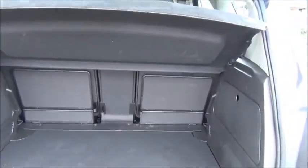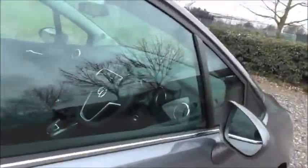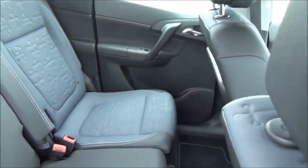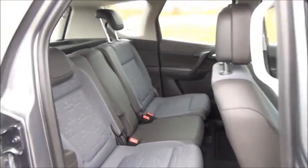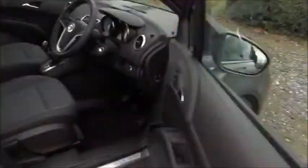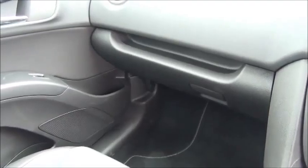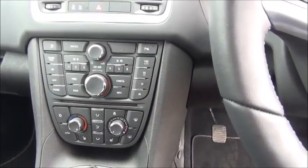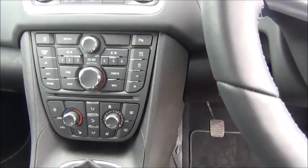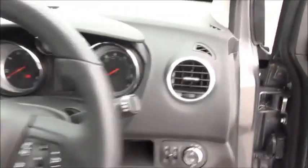Split rear seats, ISOFIX, storage, stereo and CD player, air conditioning, heated seats, heated steering wheel, multi-function leather-covered steering wheel, electric windows and door mirrors.